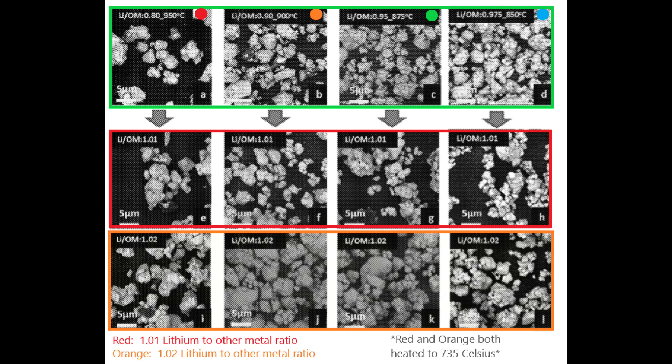Figure 3 shows the 4 samples I marked with colored dots in the last slide. Below that, you can see Tesla provides 8 more samples — the result of step 2 of the process. The 4 selected samples were reheated to 735°C at 2 different lithium to other metal ratios. 4 samples at 2 different lithium to other metal ratios results in the 8 additional samples. Step 2 involves low temperatures because the crystals don't need to grow any larger, but high lithium to infuse extra lithium into the crystal structure.